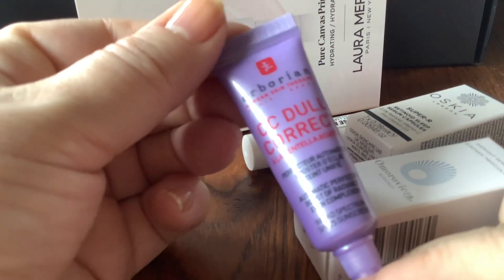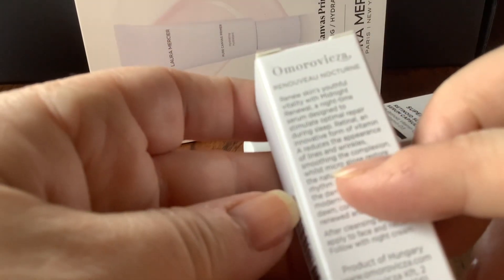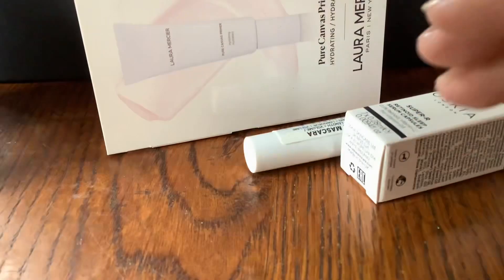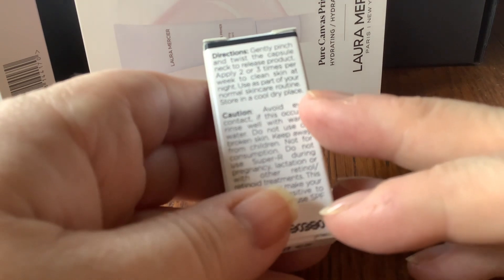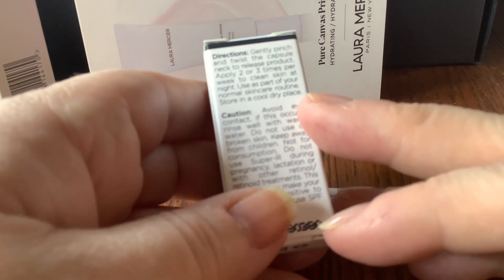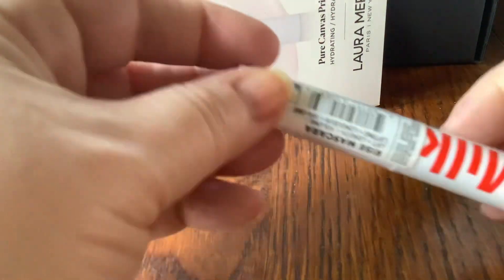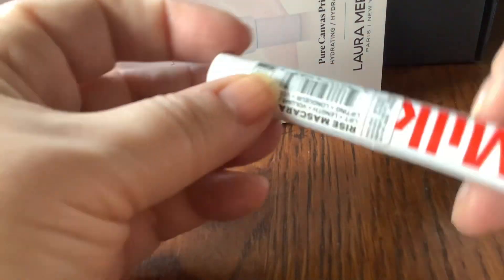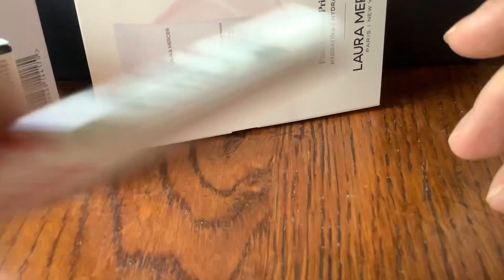Eborian CC Dull Corrector — I've had one of those before. This is a brand that we see all the time. Midnight Renewal — that's another nighttime serum. Oscea Super R Retinoid Sleep Serum Capsules — so it's simply another serum delivered in a capsule format, not edible! So yeah, another serum. This is a very serum-heavy gift bag. Another mascara — Milk Rise Mascara.